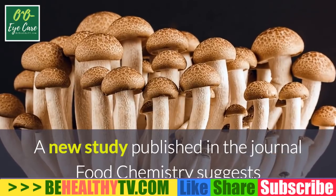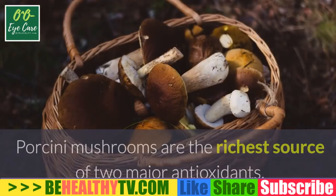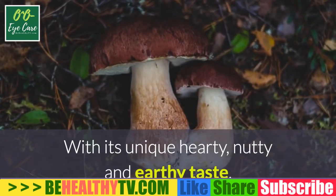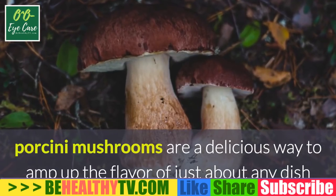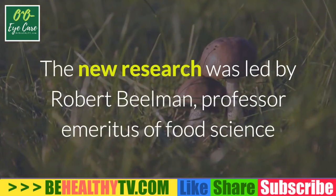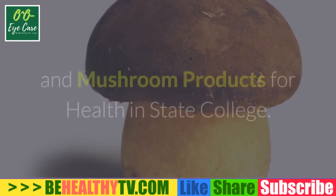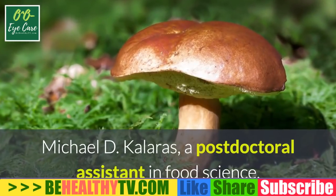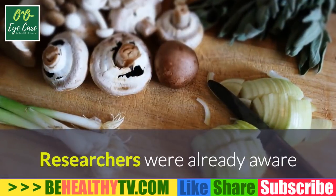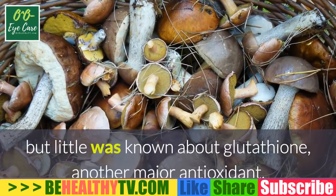Mushrooms may help you fight off aging. A new study published in the journal Food Chemistry suggests that certain mushrooms contain two antioxidants thought to improve healthspan and stave off aging. Porcini mushrooms are the richest source of these two major antioxidants. The research was led by Robert B. Elman, professor emeritus of food science and director of the Penn State University Center for Plant and Mushroom Products for Health.